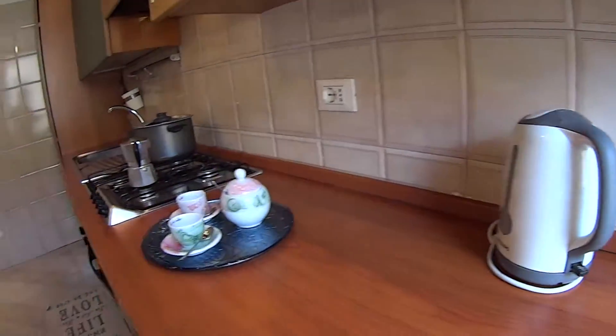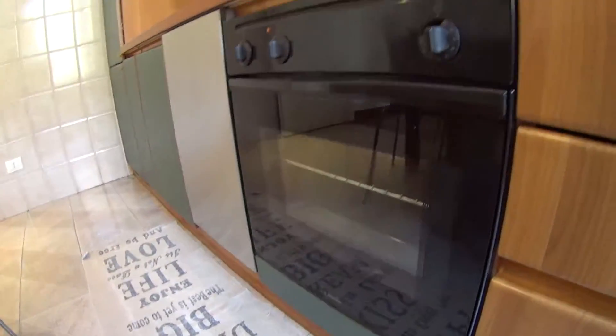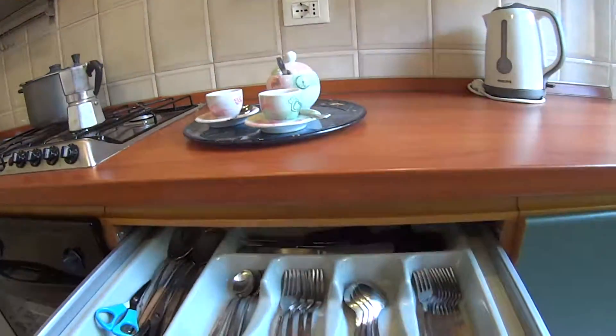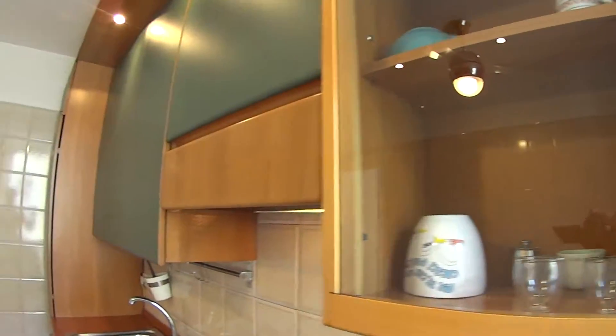We also find the boiler, the gas stove and the oven at the bottom of it. In the drawers we have all the cutlery. Some additional cupboards are here as well.